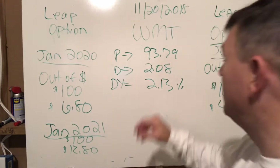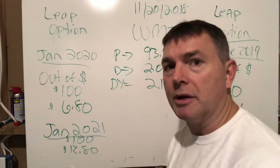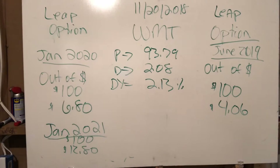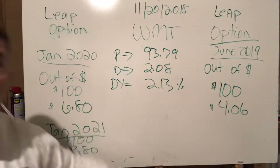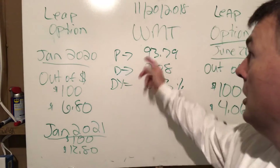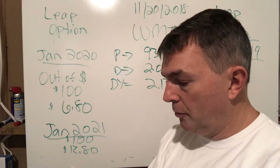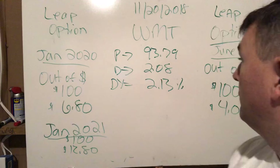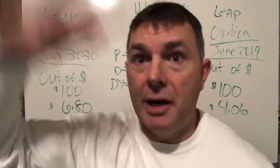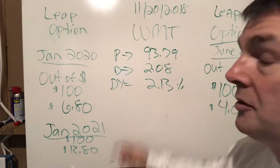Today is November 20, 2018. The last I checked, Walmart's price was $93.79, and we're going through a lot of volatility in the markets. Walmart has a dividend per share of $2.08. To figure out the dividend yield, you take the dividend of $2.08 divided by the share price of $93.79, which gives you a dividend yield of about 2.13%.